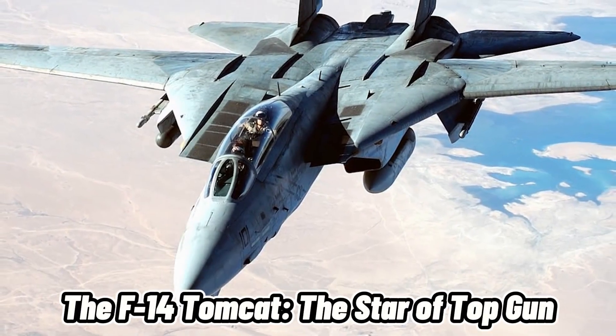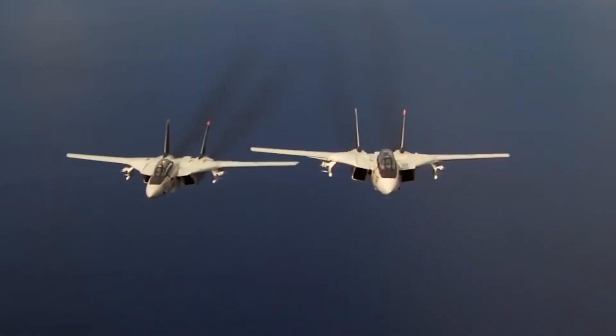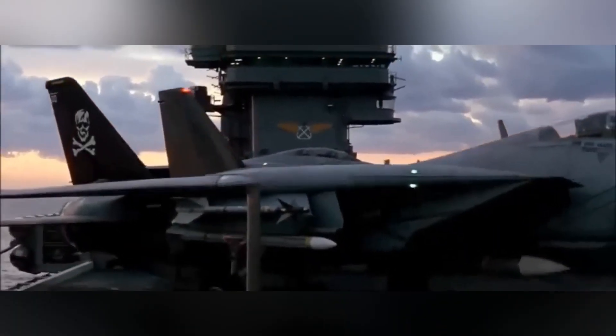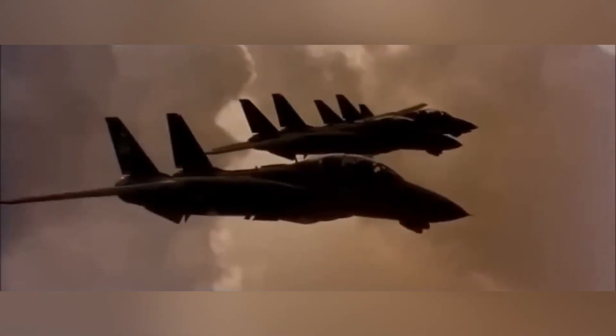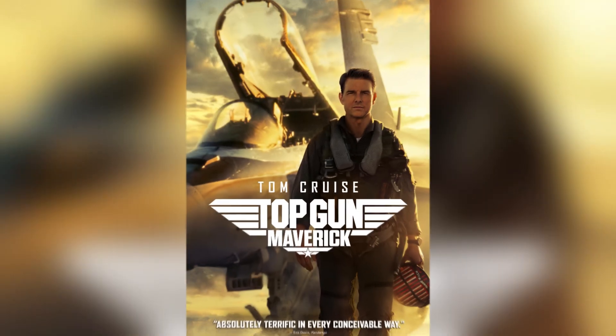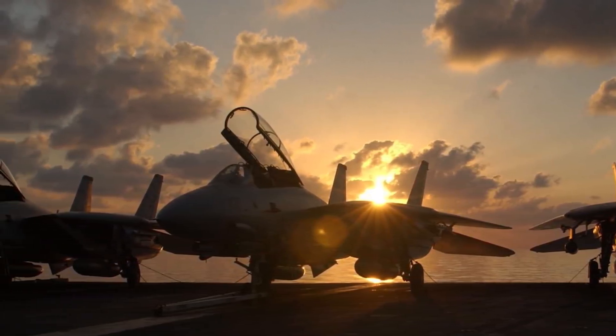The F-14 Tomcat — the star of Top Gun. Let's start with the most recognizable fighter jet in the U.S. Air Force, the Grumman F-14 Tomcat. This twin-engine, two-seat jet was introduced in 1974 and became famous for its role in movies like Top Gun and Executive Decision. The F-14 Tomcat was designed to intercept and destroy enemy aircraft at long range, using its powerful radar and missiles.